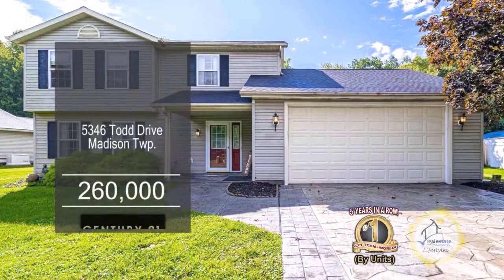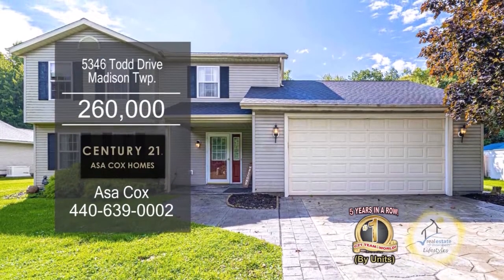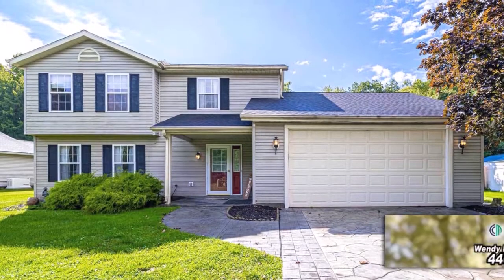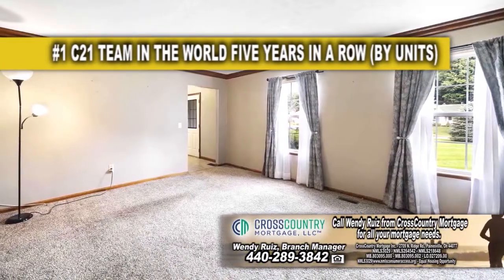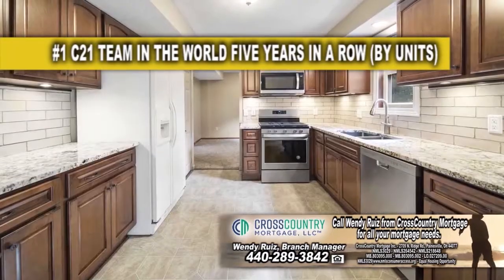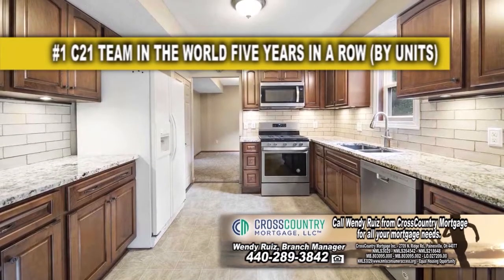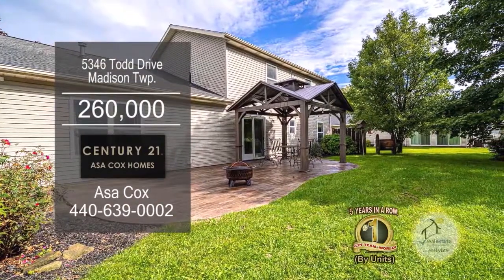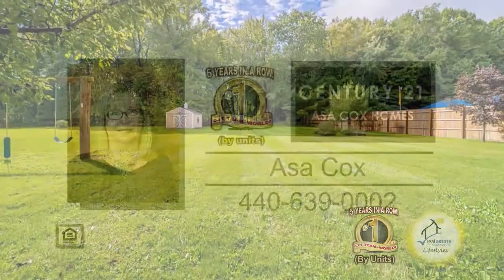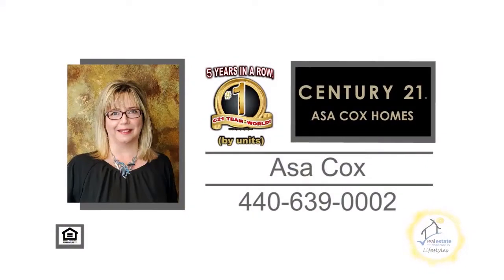This home in Madison Township is situated on 2.61 acres of land. The floor plan boasts four bedrooms and three baths. Off the foyer you'll find the large living room. The updated kitchen offers granite countertops and tons of cabinet space. A sliding glass door leads to the back patio overlooking the spacious yard. For more information, contact the number one Century 21 team in the world by units, Asa Cox Homes.